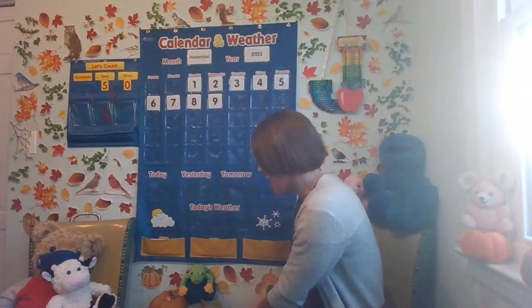Do you remember the month we're in? I know it starts with N. Let's look at our seasons and months resource. We're in November.